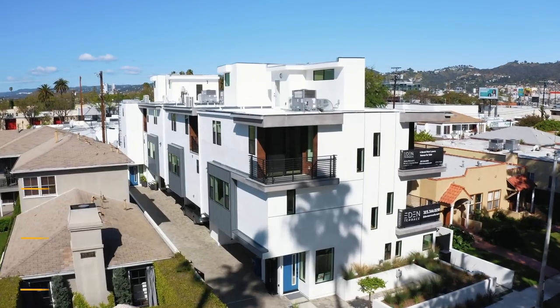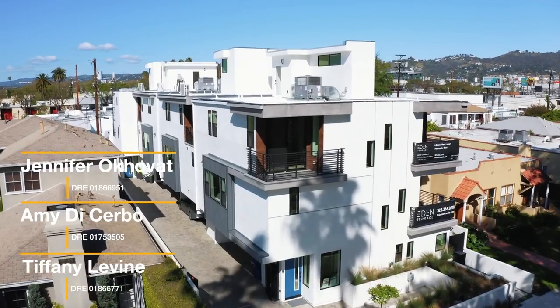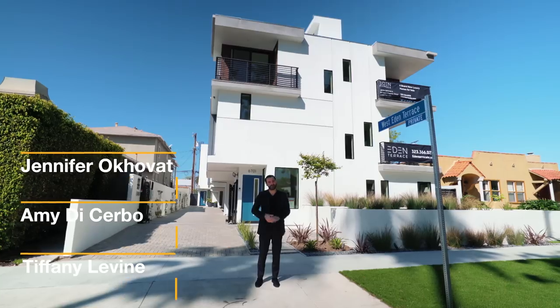Before we get started, I want to thank all the listing agents for allowing us to tour their amazing development. Let's go take a look.